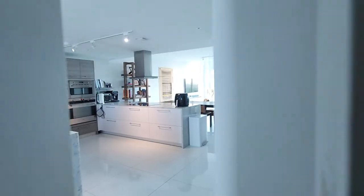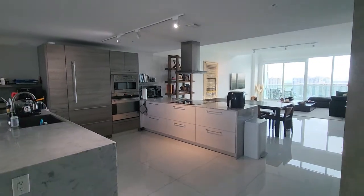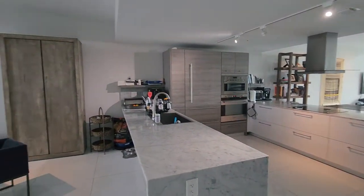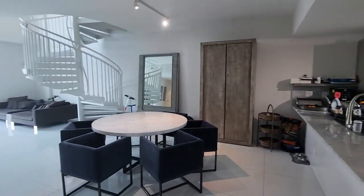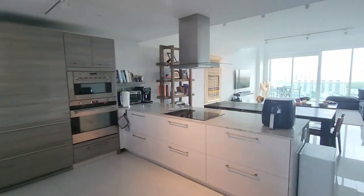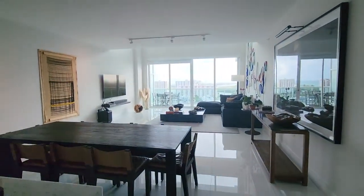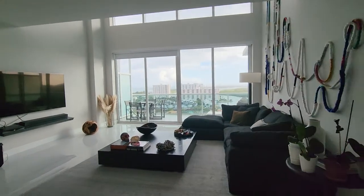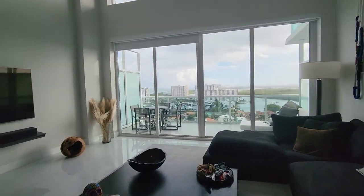We are showing today unit 2004, located in the 400 building in Sunny Isles. That's one of the best deals if you're looking for a penthouse. It's a duplex penthouse — the total area is almost 4,000 square feet, almost 400 square meters.